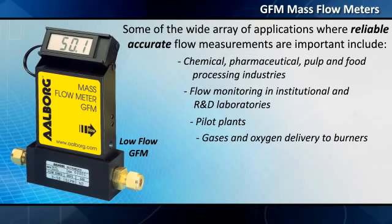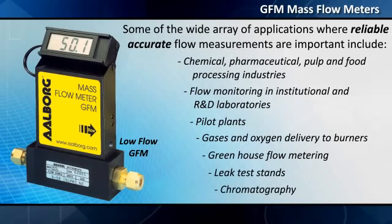Additional applications include gases and oxygen delivery to burners, greenhouse flow metering, leak test stands, chromatography, and many other flow measurement functions.